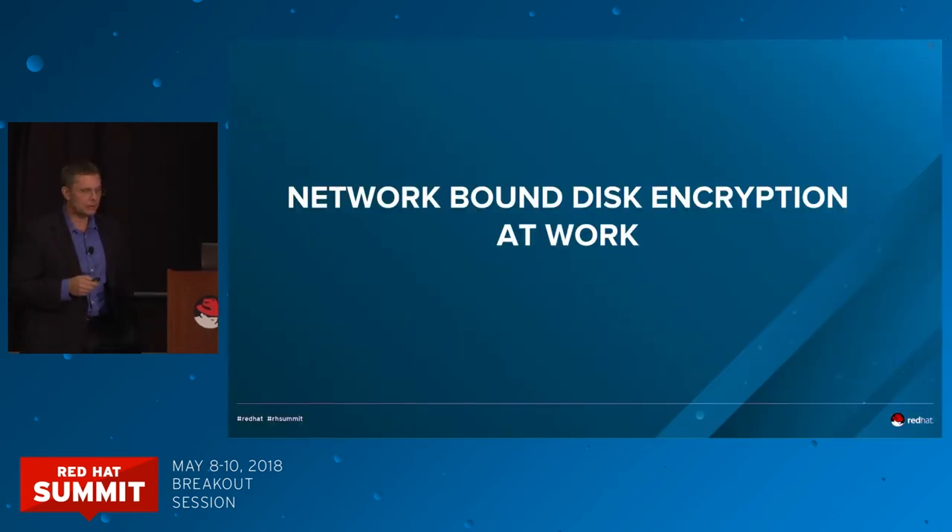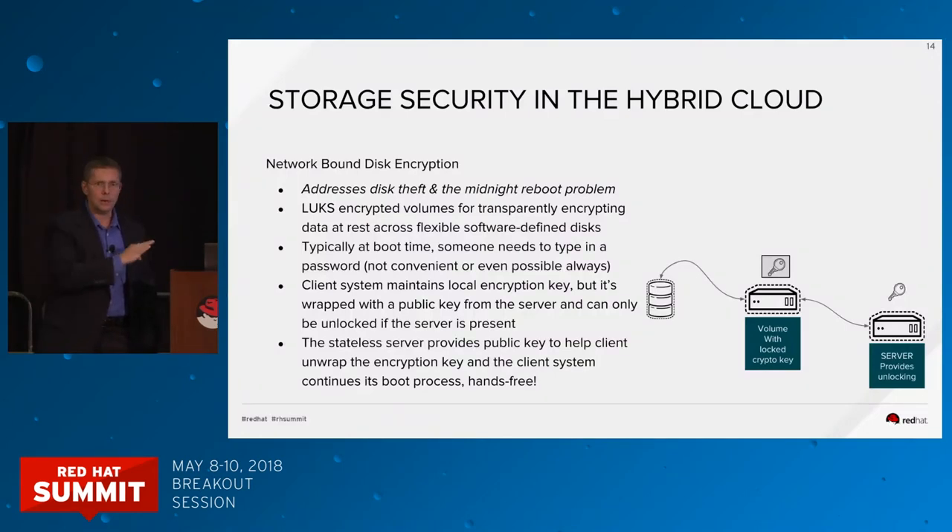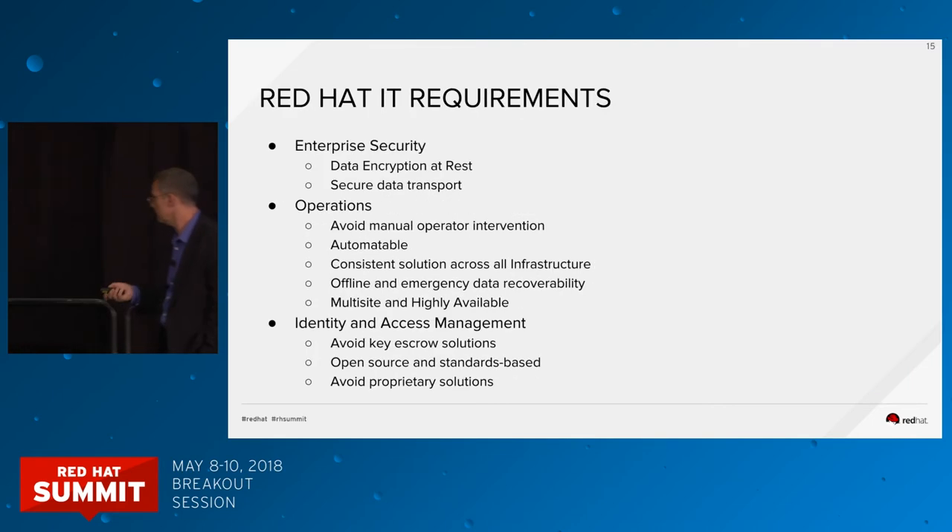Network-bound disk encryption solves the problem of encrypting your disk to prevent it from being stolen and reused, and it solves what I like to call the midnight reboot problem — what happens at midnight when your system boots, it's encrypted, and it's just sitting there waiting for a password? I'll turn it over to Nathaniel and Brian. Brian's going to talk about what Red Hat IT has been doing with this.